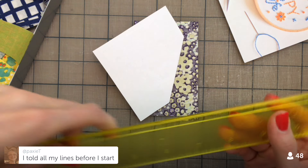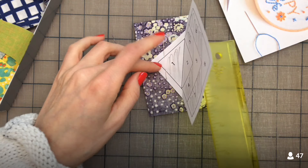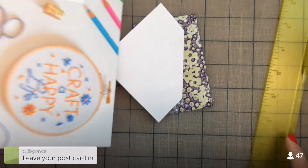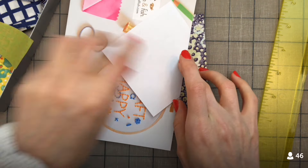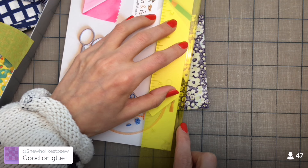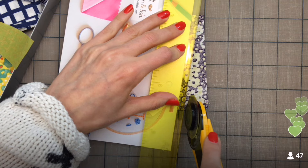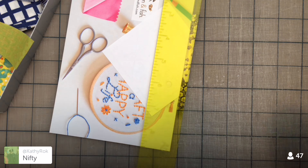Some people fold all their lines before they start — that's interesting. I like doing it this way, but you can definitely fold all your lines before you start. This is where the add-a-quarter ruler comes in. You leave the postcard in and then butt the add-a-quarter ruler right up against the postcard — that automatically gives you your quarter inch. Then trim. That is going to be the first part of our perfect seam allowance.